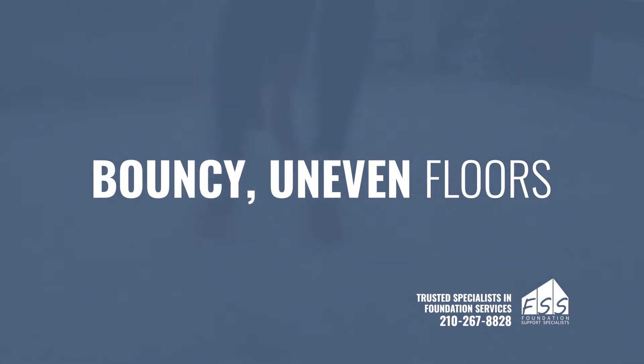Quality home updates can add some extra spring to your step. But if bouncy, uneven floors are to blame for that extra spring, FSS can help.